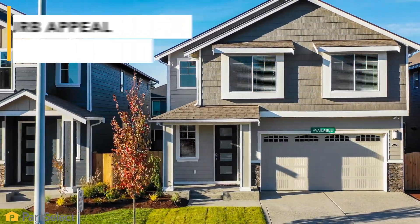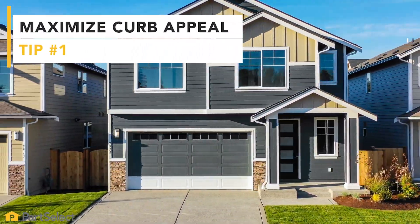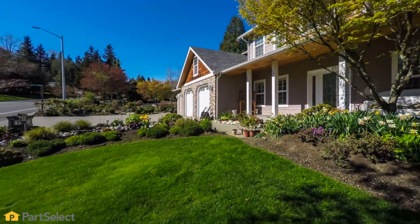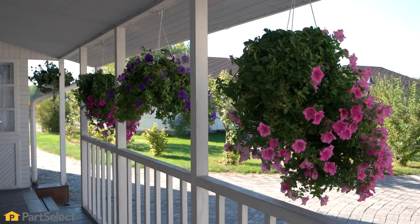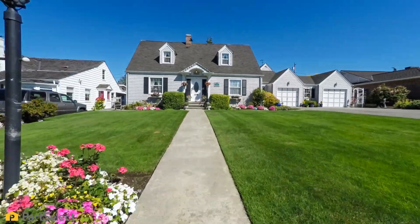The first thing you want to think about is curb appeal. It's the first and the last thing that people see when they're coming to view your home. So many times people are worried about your kitchen and your bathroom, whether they're modern enough, but they often forget about the outside. That could be as simple as keeping your hedges trimmed, the grass and debris off your driveway, or a bright front door that invites people in. With a little bit of time and maybe even just a little paint, you can really get that wow factor before they even come inside.